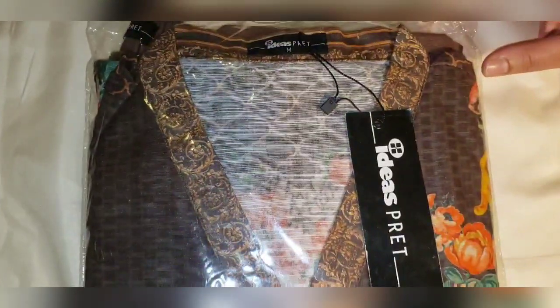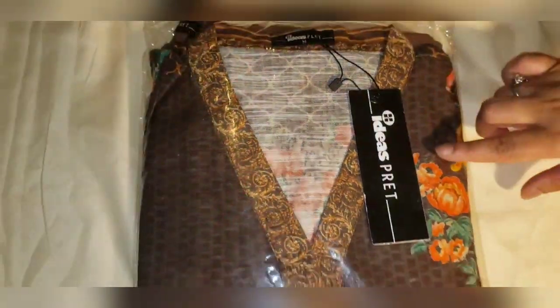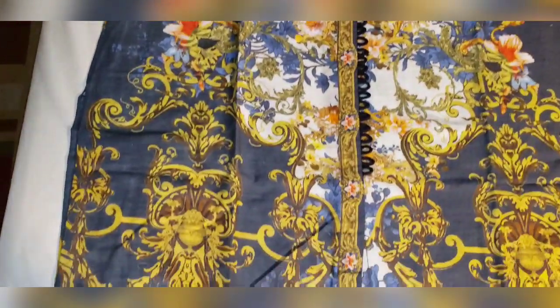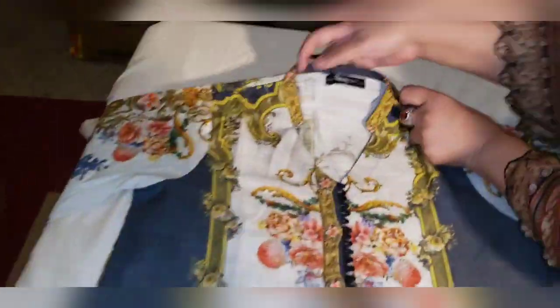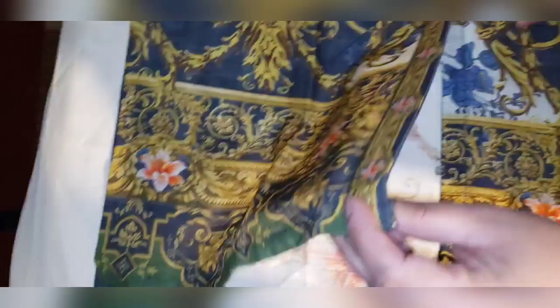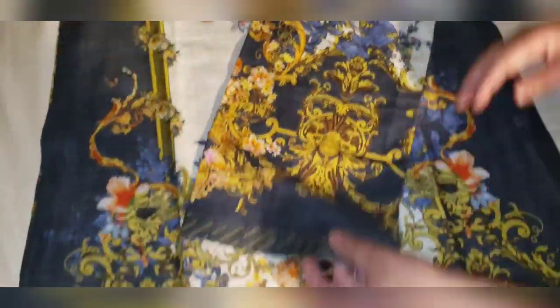I also have this one in medium size — the brown one by Gullamas. This by Gullamas original, size is extra small — it's really good for teenager girls. Beautiful print, this is the front neckline — neckline is like this. The middle of the shirt has loops, you can see that, and it has a slit in the front. Sleeves are like this — full sleeves cut. I'll show you the back side.